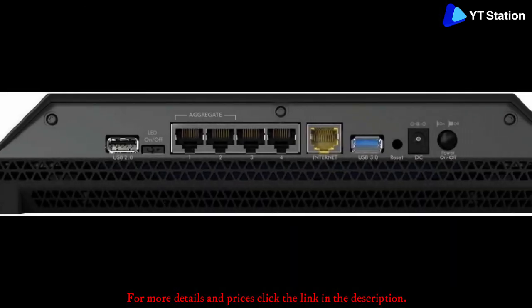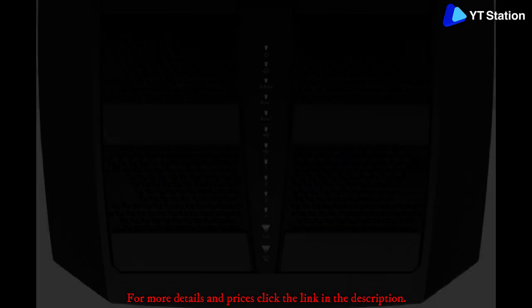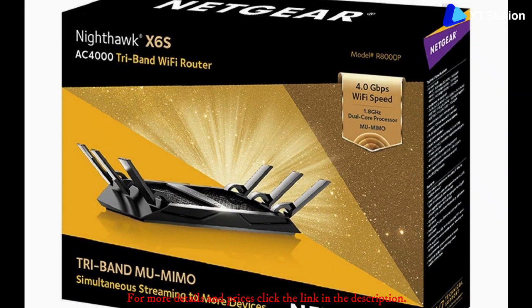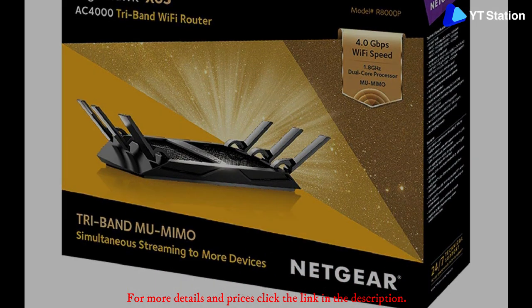The beamforming technology enables the router to communicate with devices by directly beaming the Wi-Fi signal, thereby boosting speed, reliability, and range. The X6S router can handle video streaming, web surfing, lag-free gaming, and many more activities with ease.